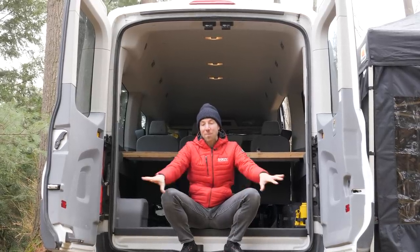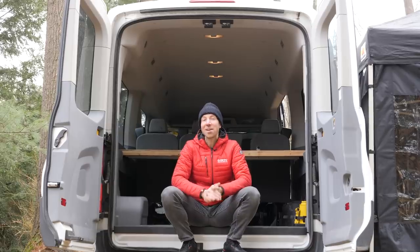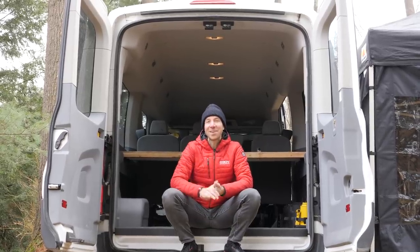If you guys enjoyed this video, please give it a thumbs up. Leave us a comment below — let us know what your setup is like and what you can't leave the house without for the races. If you want to see more content like this, please check out these videos down here. If you want to subscribe to GCN, click right in the center.